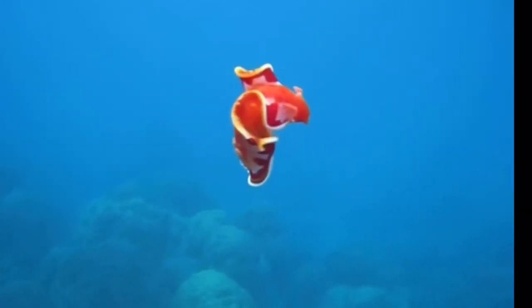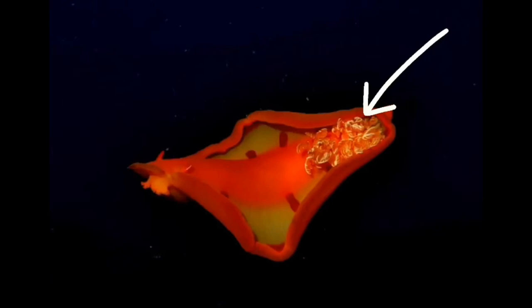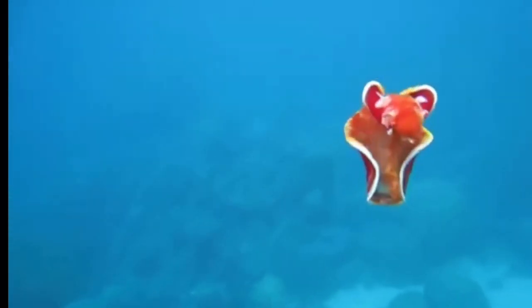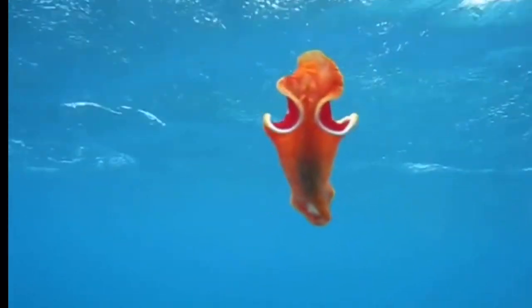The external gills are the leaf-like, branchy-looking protrusions, as you can see in the video. They use those to breathe. A fun fact about nudibranchs, which I did not previously know, is that all nudibranchs